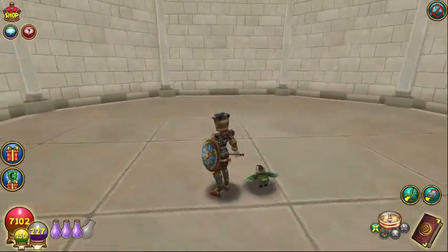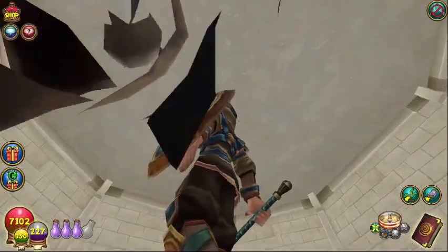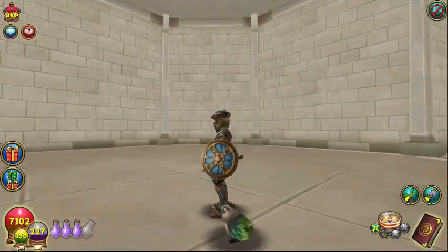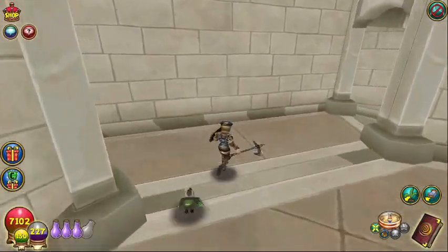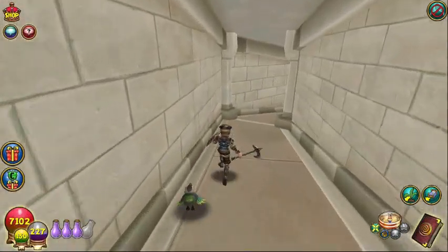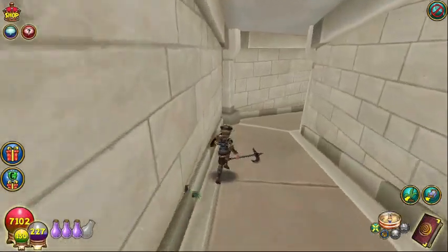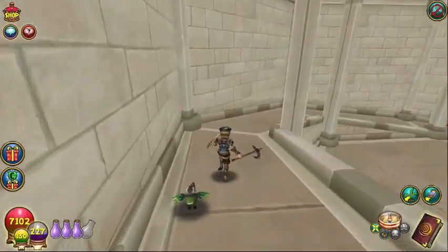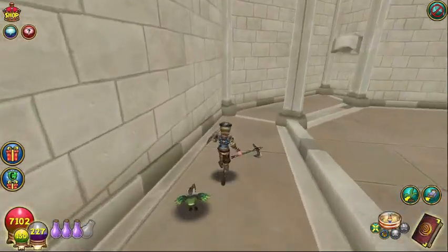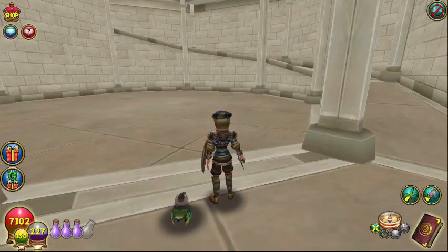Rapunzel's Tower is three stories high. Solid brick stone that has a walkway. Glad it's not stairs — that would kill us wizards having to climb all those stairs. But it follows along the theme of Rapunzel's castle.